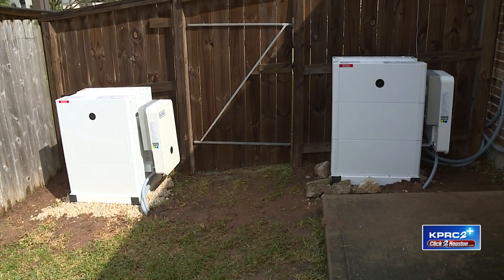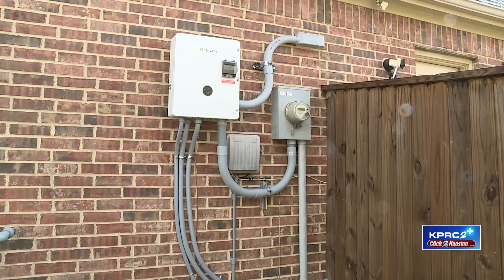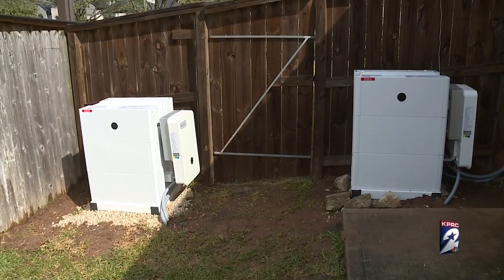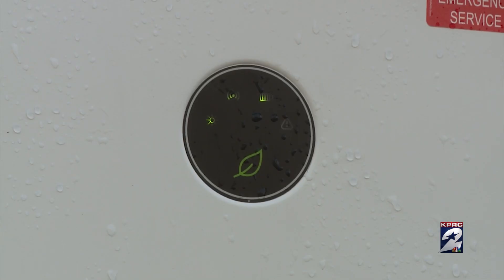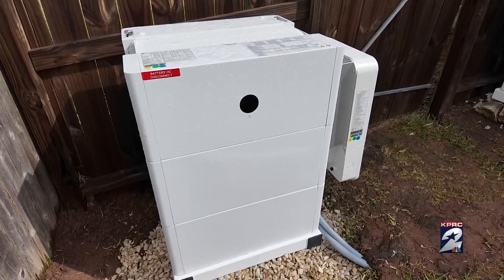The bigger picture is the electricity these batteries can supply in a disaster like Winter Storm Uri. The network of small batteries can operate as a virtual power plant — instead of a huge generation plant no one wants as a neighbor. "It's a much faster way to put batteries on the grid and very quickly add resiliency both to the grid as well as to the individual home."